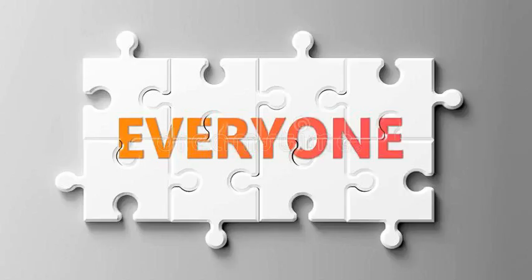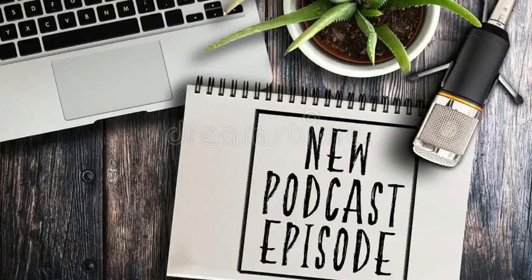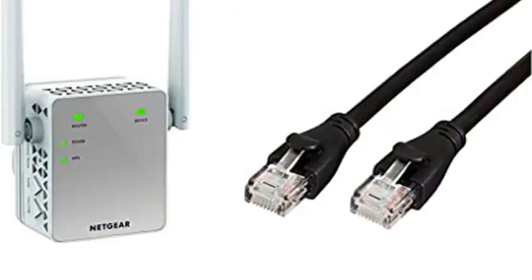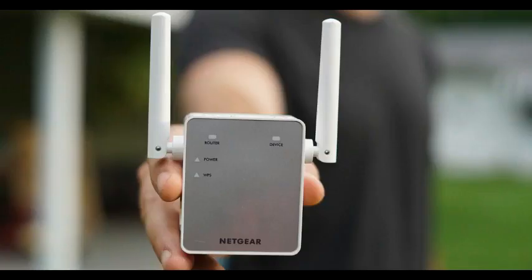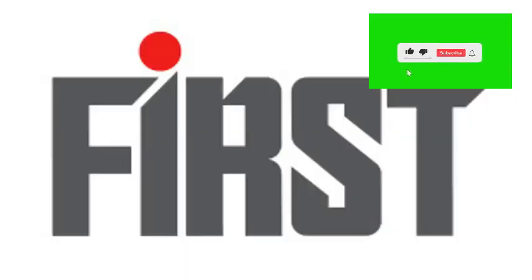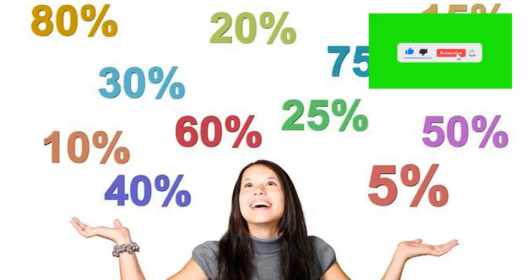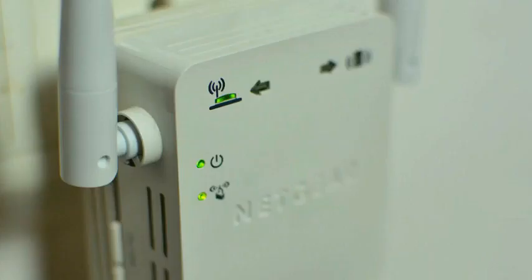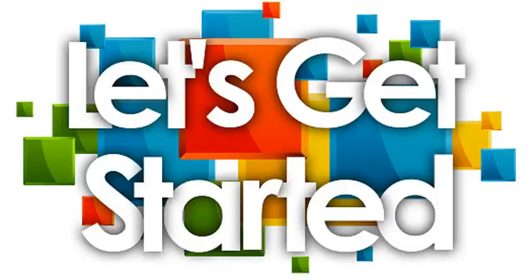Hello everyone, welcome to today's new episode. Today we will discuss the Netgear Wi-Fi Range Extender EX3700. The first 10 people will get a 20% discount if they buy from our YouTube channel. Let's get started.